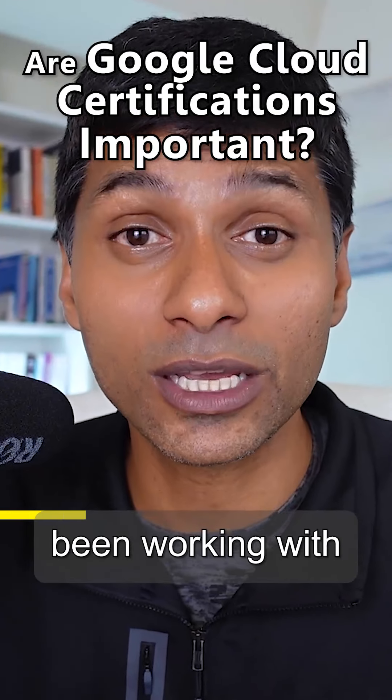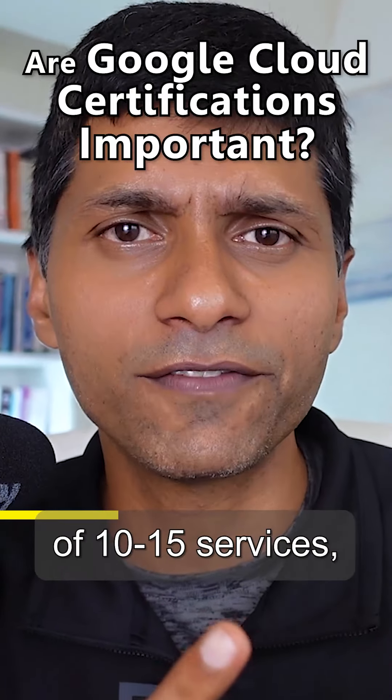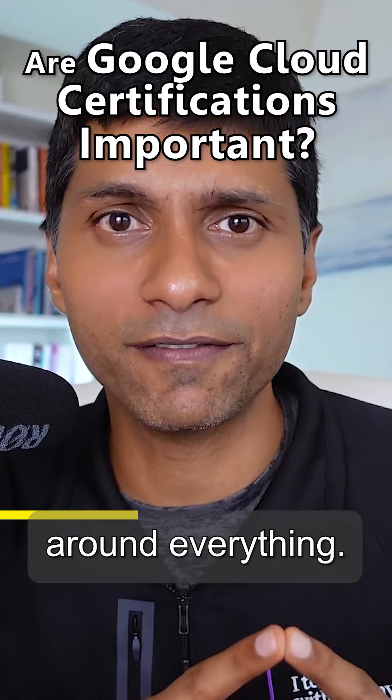Even professionals who have been working with Google Cloud for more than five years don't know all the services. They might be restricted to a group of 10-15 services, but they don't have a big picture around everything.